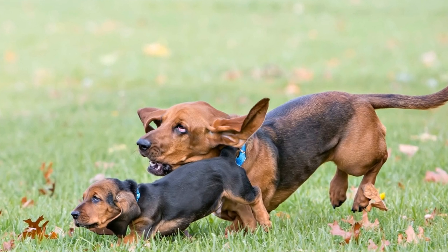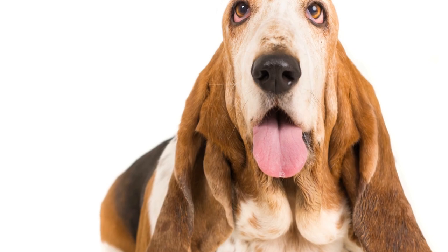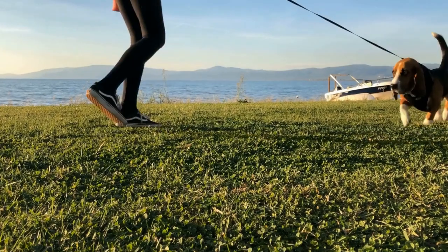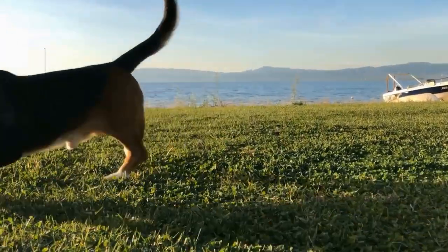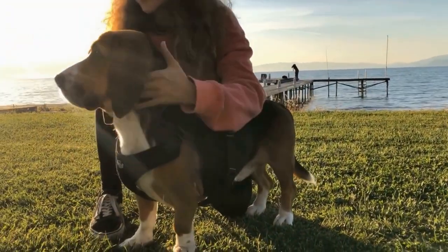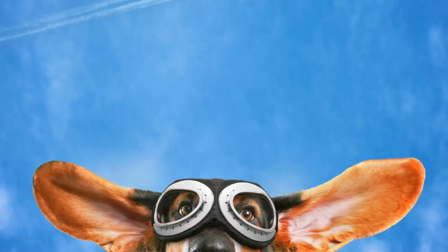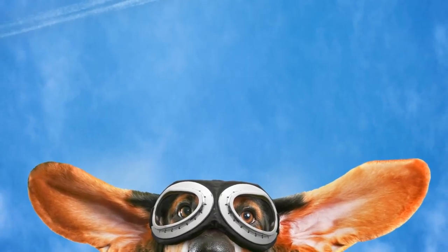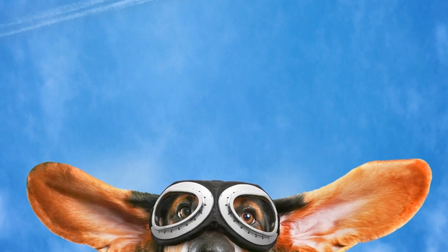Basset hound health and common issues. Basset hounds are known for their unique appearance with droopy ears, short legs, and a long body. While they are adored for their charming personality and gentle nature, they do have certain health issues that potential owners must be aware of. In this article, we will discuss the common health concerns associated with basset hounds and ways to ensure their overall well-being.